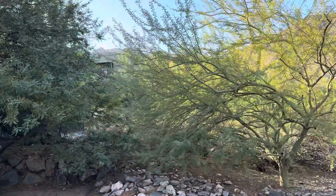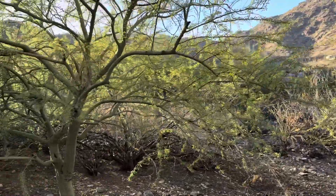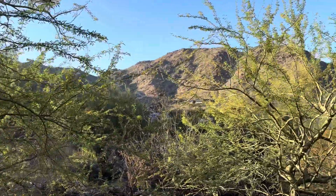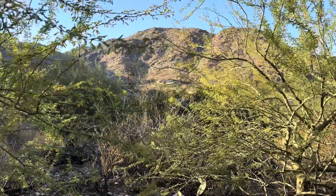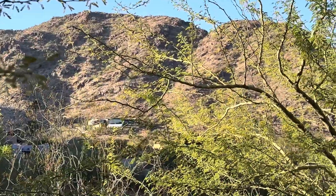If some of this vegetation were to be cleared out it really could be something, or preserved to keep the privacy. Trying to get all the views here.